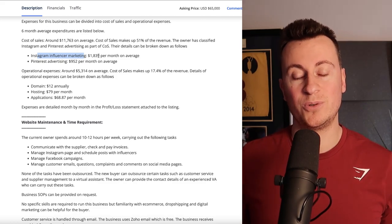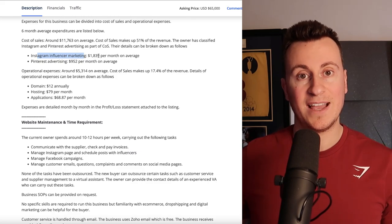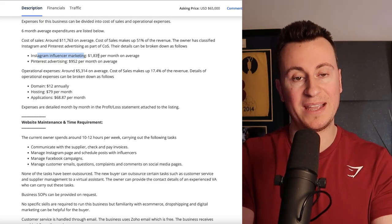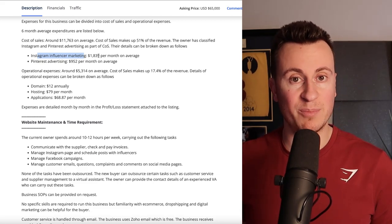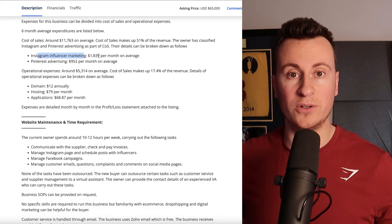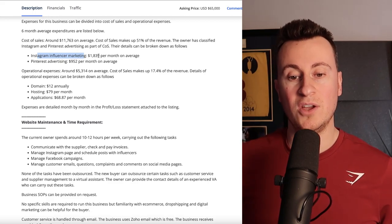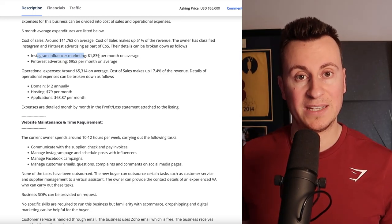There are apps in the Shopify app store that will automate this entire process, track link clicks, and calculate what the payment should be. The other way is to pay them for one post, and depending on how many followers they have, the price varies. Some charge $50 for a 24-hour story; some charge $5,000. It all depends on the deal, the niche, and the level of influencer.